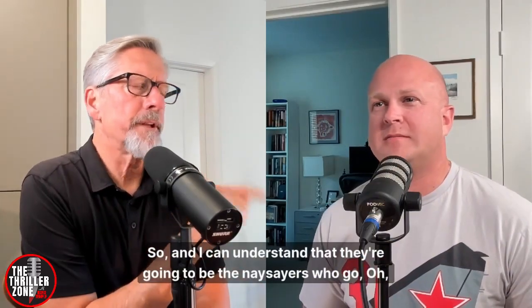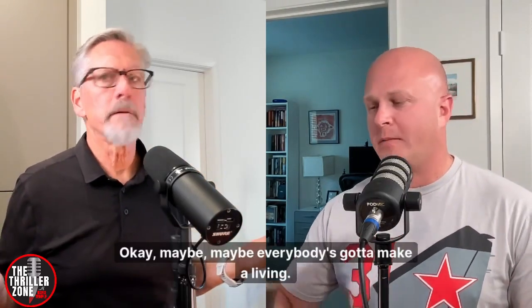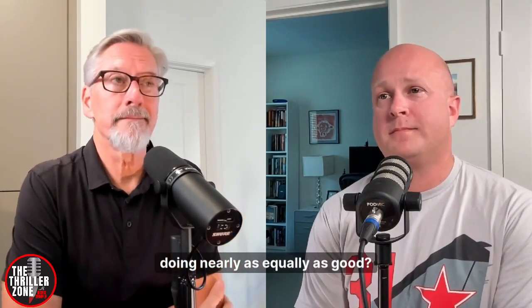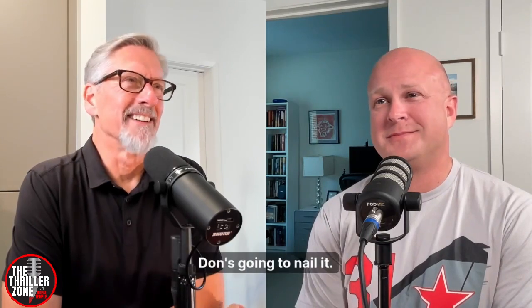I don't want a good book to end. I want to keep reading about Jack Ryan and all those characters. I can understand there will be naysayers who say the legacy writers or families are just generating money. Maybe everybody's going to make a living, but the fact that you can carry on that feeling and that tone — I think about Vince Flynn, talking about somebody going way too soon. And yet how many writers do we know personally have carried that torch and are doing nearly equally as good? Kyle's done a fantastic job, and I can't wait to see what Don does with the series — Don's going to nail it.